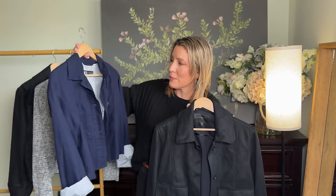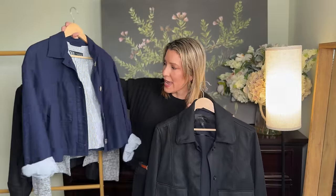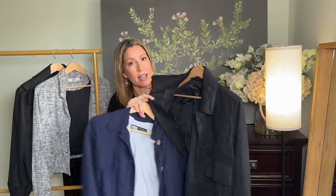Some other jacket options: I picked up this linen blend from Zara in a navy that has a fun stripe — a little bit different. And then a suede jacket that isn't lined, so it's pretty lightweight, and I love wearing this kind of all year round.